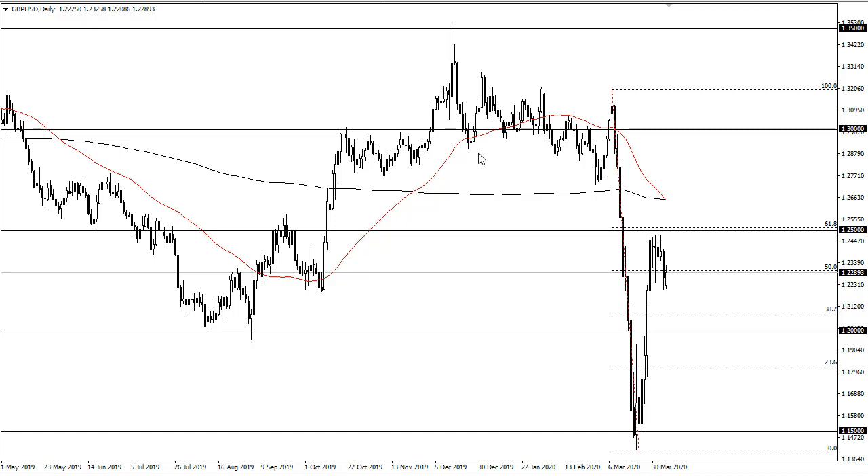If we do rally, it's really not until we break 1.25 that I'm comfortable buying this pair. A death cross is happening as we speak up here — not that I put too much credence into it — but the 61.8% Fibonacci level is just above as well. Round figure, plenty of reasons to think that will continue to be pretty significant resistance.